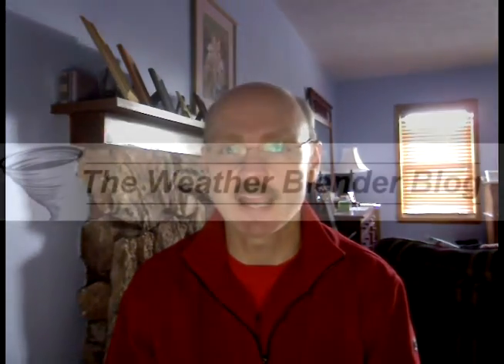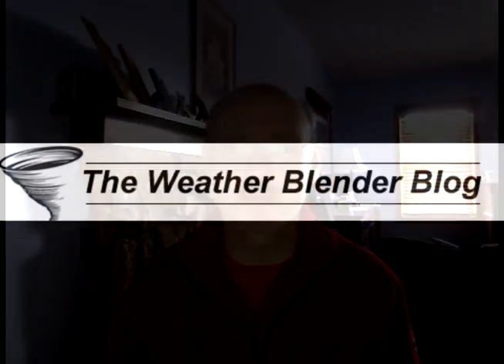We will continue to keep you updated on what's going on here. Just hang with us — we could have another repeat going into Friday, Saturday, and beyond. We will keep you posted right here on the Weather Blender blog.